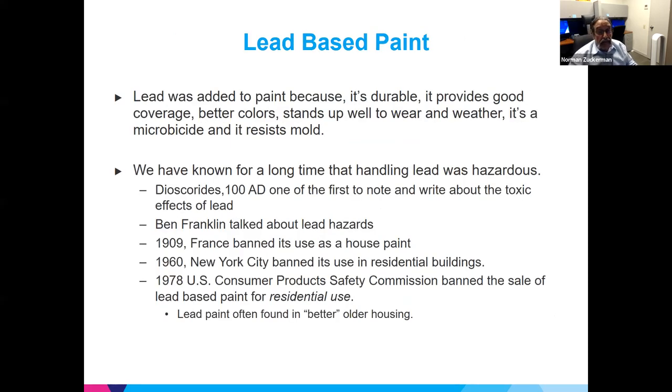Lead-based paint was a major source of exposure and there's still a lot of it around. Lead was added to paint because it's durable, kills mold, and stands up well to wear and weather. We've known about the toxic effects of lead since Roman times — around 100 AD. Ben Franklin talked about it. France banned its use as house paint in 1909, New York City in 1960, and finally the U.S. Consumer Product Safety Commission banned the sale of lead-based paint for residential use.